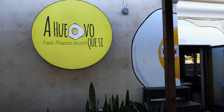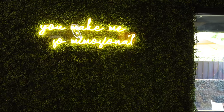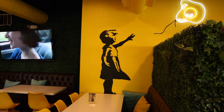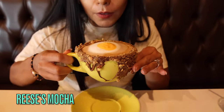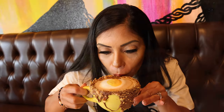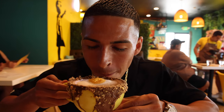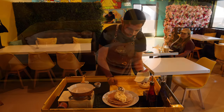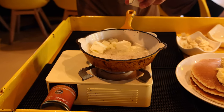We're gonna do a quick voiceover because we could not record at this location, which is called La Huevo — a great breakfast spot. They were playing the music really loud inside. We started off with a Reese's mocha, which was really good — it had Nutella on the side of the cup, a good amount of Reese's cup pieces, and a crazy little egg-shaped figure on it.